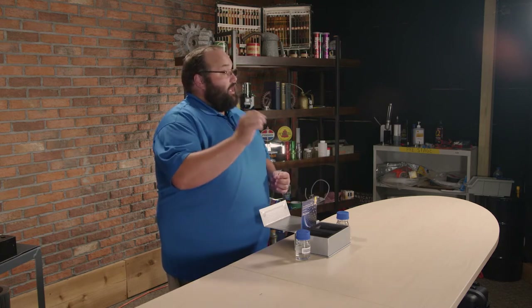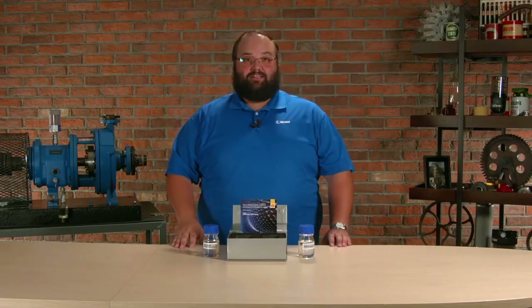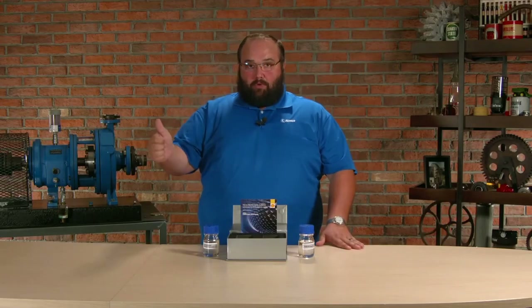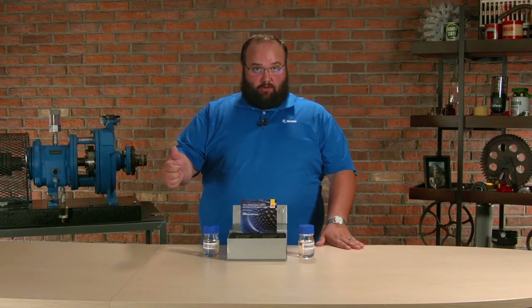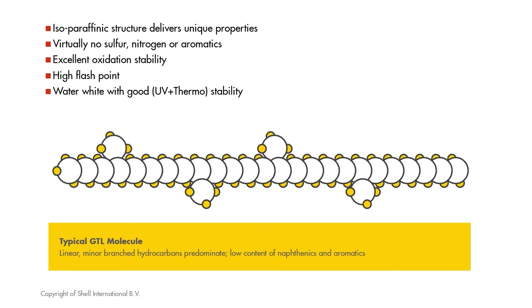Also, we get a lot more control over the molecules of the base oil itself. With this whole GTL process, we're constructing these long hydrocarbons that are very saturated and very consistent. Why does this matter? Well, the more robust the molecules are, the longer they're going to last in service. This is oxidative stability — the oil is not going to oxidize nearly as quickly.